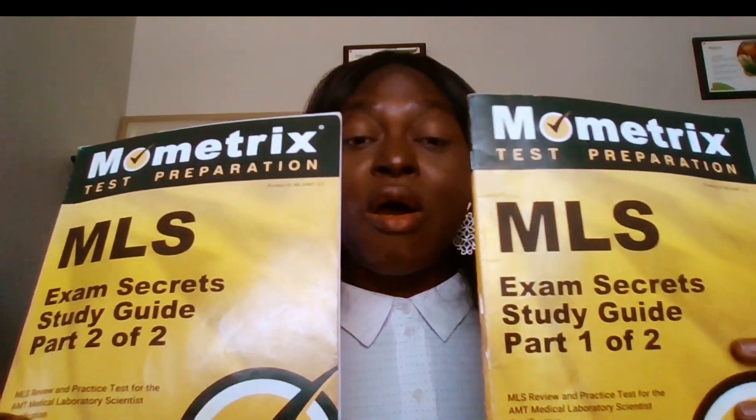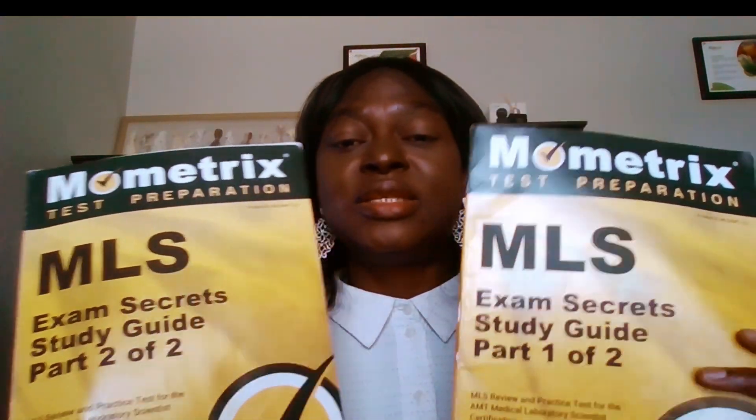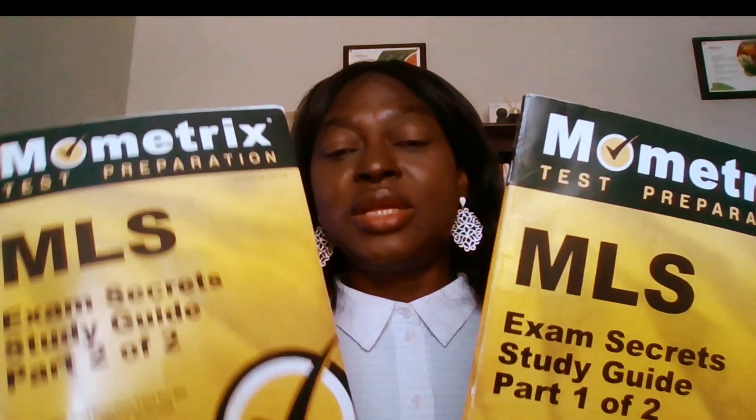The first material I got was the Mometrix preparation — it covers all the subjects that will be tested in the certification. I got parts one and two and found them very well detailed. I also read online about the Bottom Line Approach, a clinical laboratory review book, and heard so much about it that I was compelled to buy it.